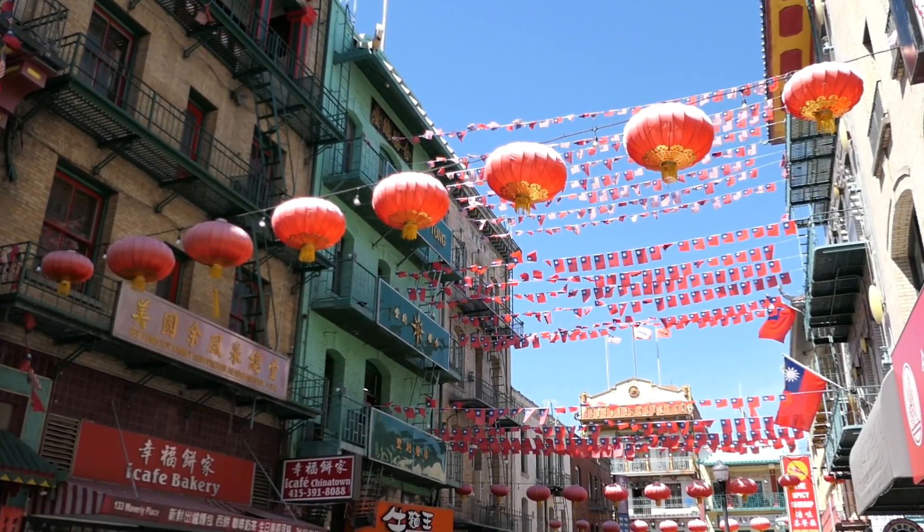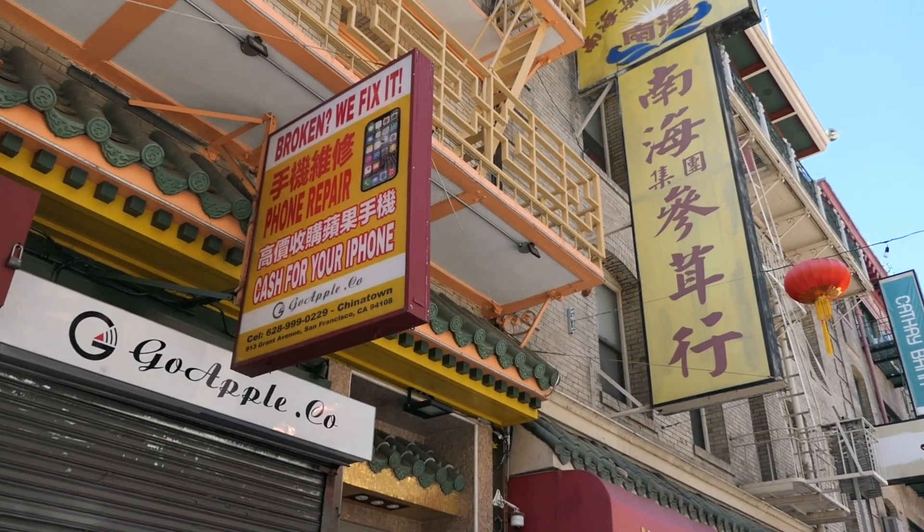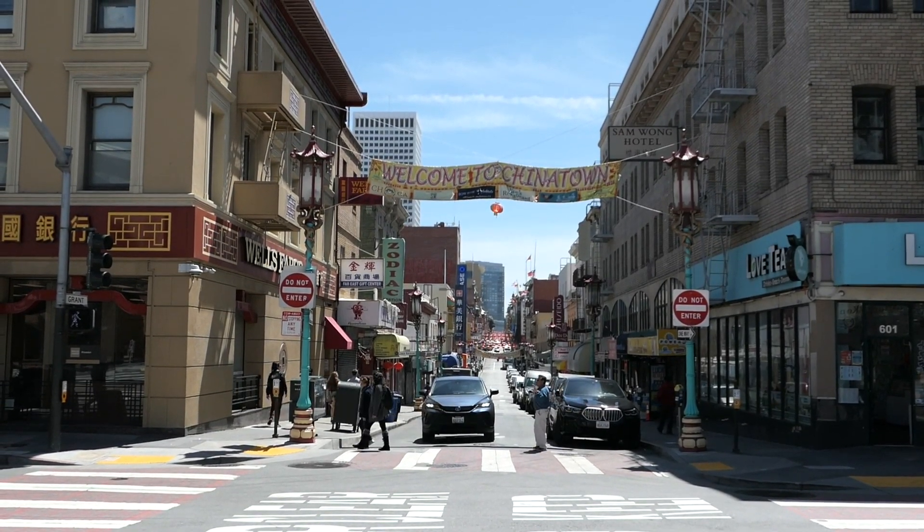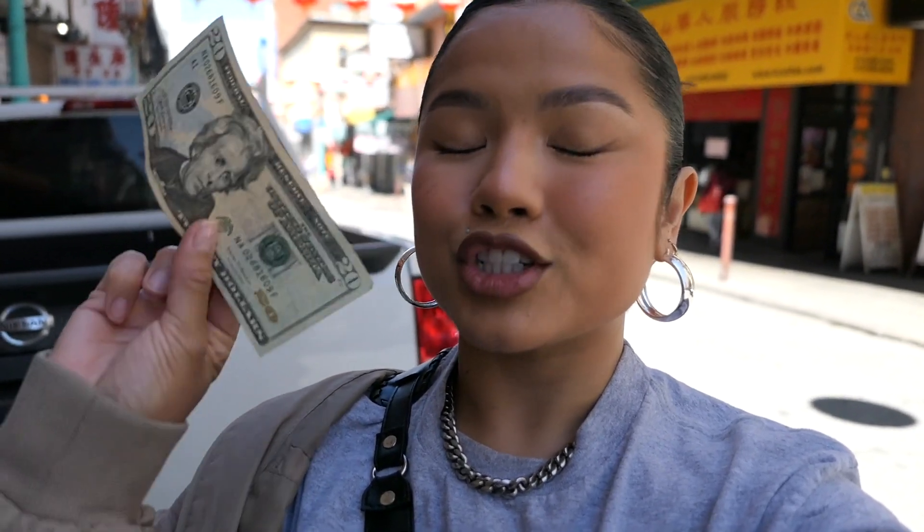Welcome back to my channel! We are in one of my favorite neighborhoods in the city — Chinatown. A lot of people know that Chinatown is super touristy, and for good reason, because this is one of the best places to get super good cheap eats. Today I want to do a fun challenge and show you all the delicious food we can get in Chinatown for just 20 bucks.